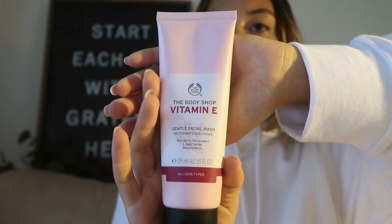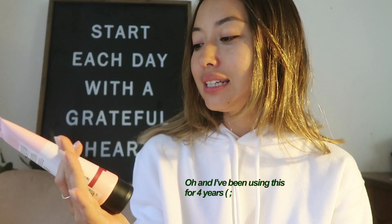The first thing I do is wash my face with this — the Gentle Face Wash from Body Shop. I really like it because it doesn't dry out your skin. After washing, your face still feels moisturized and even a little bit glowy.